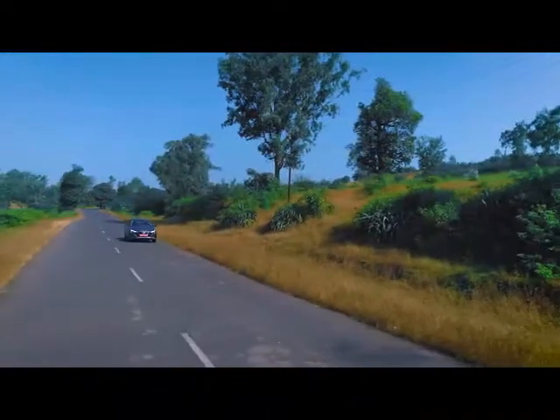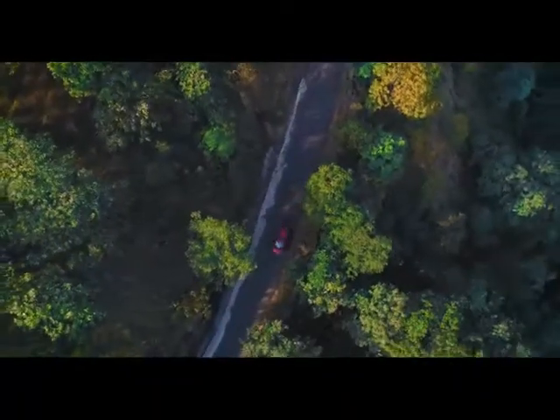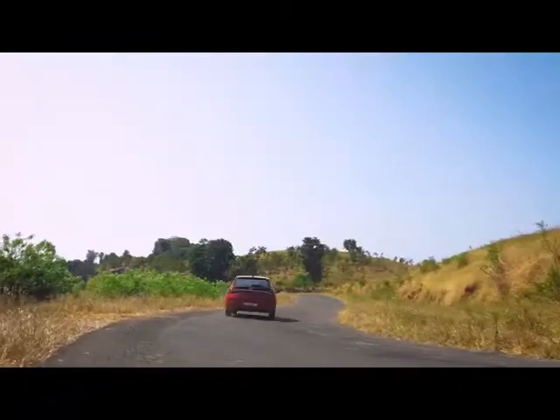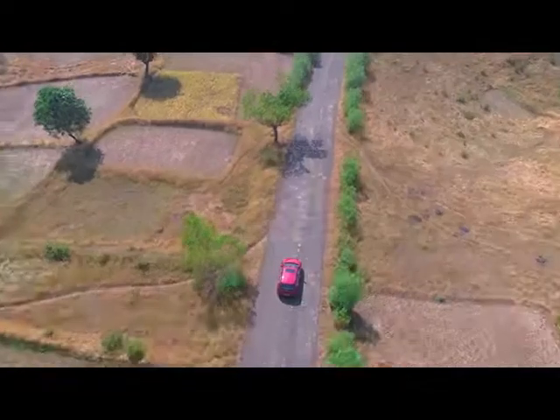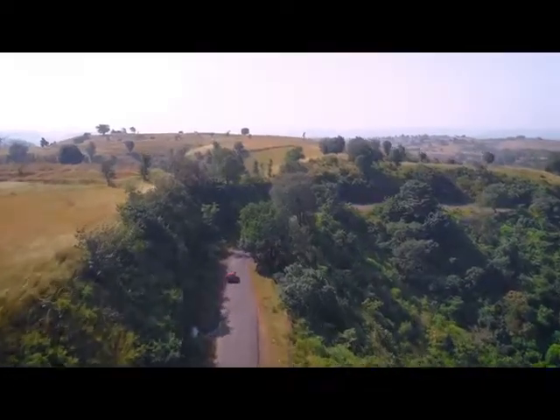The car drives very well, it's pretty quick. Even at high speed it's very stable, and I really like the quality and the refinement of the new i20. Though it is performance oriented, the whole feel of it is more comfort oriented. If I have to say it in one line, I would say it's a happy place to be in.